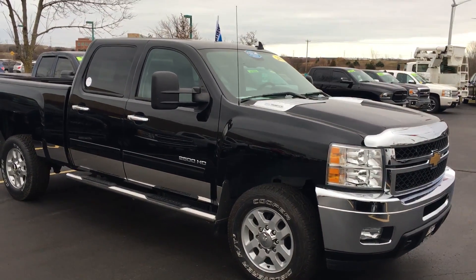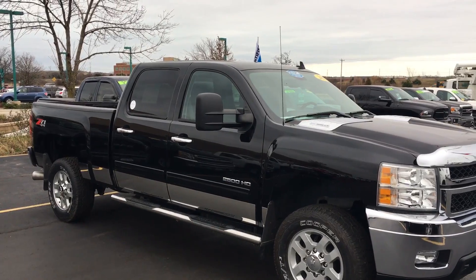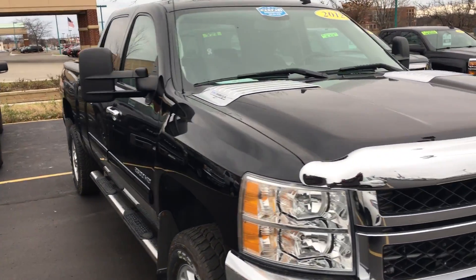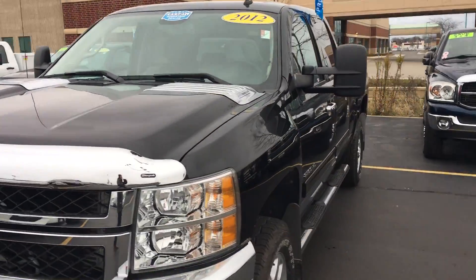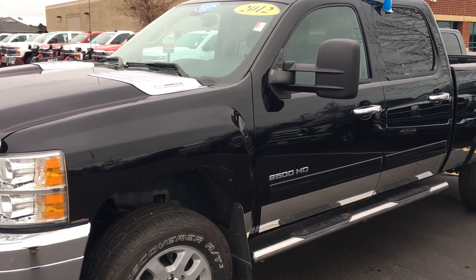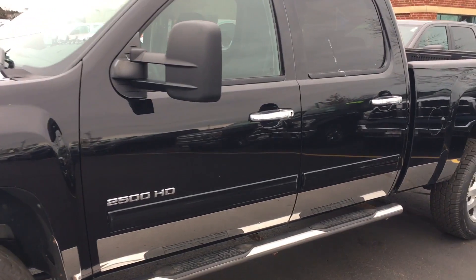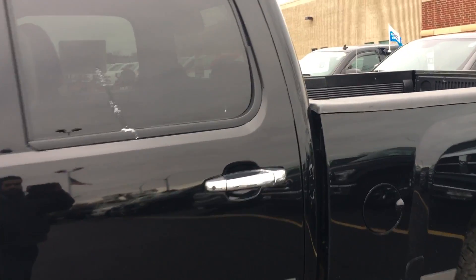Hey Scott, Dan Fialo here at Boucher Chevrolet on Highway 20 showing you this 2012 Silverado 2500 HD. Beautiful looking truck. Got under 75,000 miles on it. Of course it's got the Allison transmission. Give me a 6.6 liter on this. Z71 4x4.